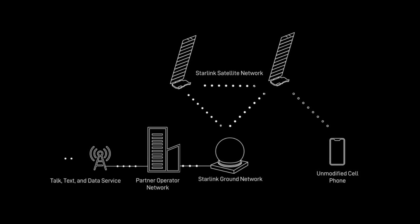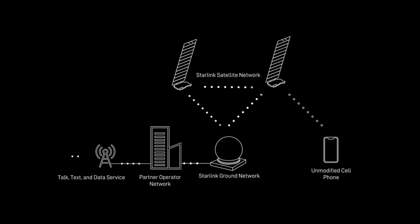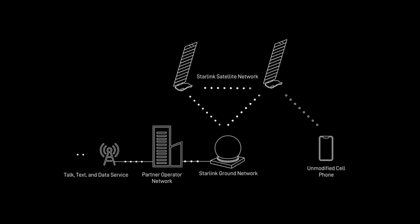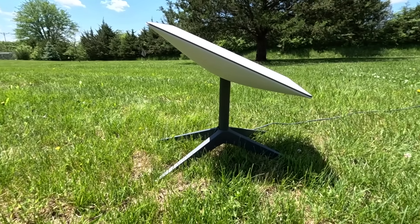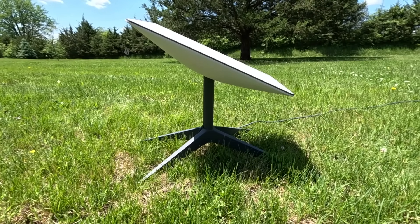Let me give a brief overview of what Starlink direct-to-cell is for those of you that are new to the channel. Starlink direct-to-cell technology is basically putting cell phone towers up in space. Starlink is a satellite internet service operated by SpaceX. SpaceX started launching satellites back around 2019-2020, and they now have thousands of active satellites in a low-Earth orbit constellation. Those Starlink satellites deliver high-speed satellite internet to customers via an antenna or dish.